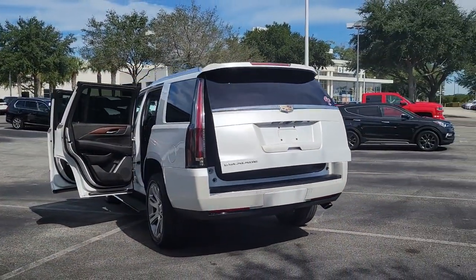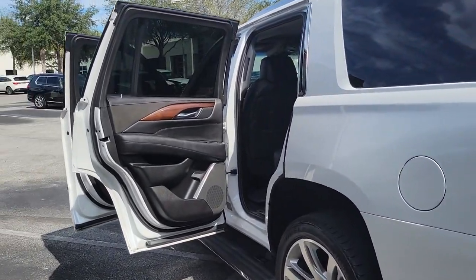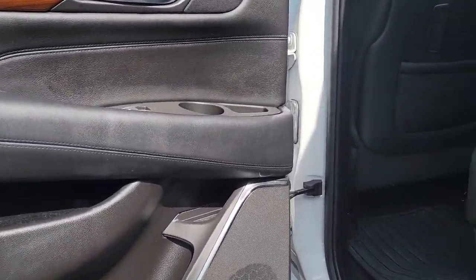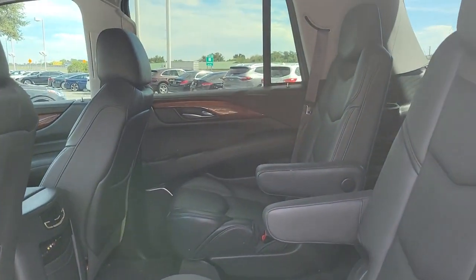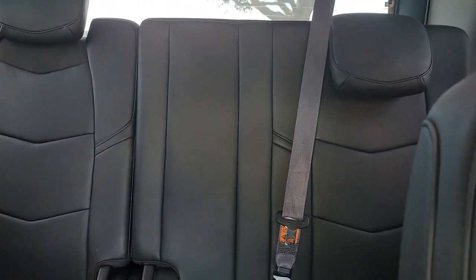The following are some of this vehicle's highlighted options: navigation system, sunroof, keyless entry, heated mirrors, power passenger seat, premium sound system, power liftgate, keyless start, heated rear seat, backup camera.